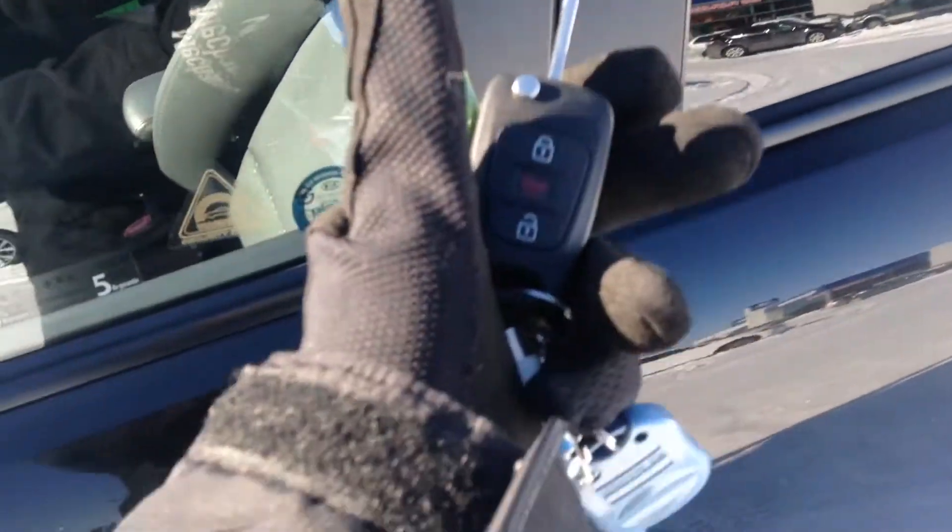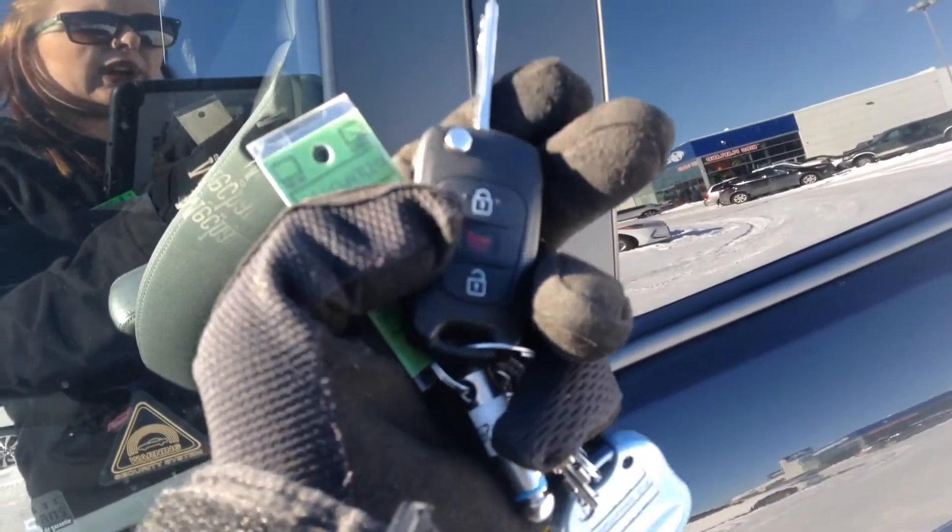We have a fob with your lock, your panic button, and your unlock, and the key just flips out with this little button there.